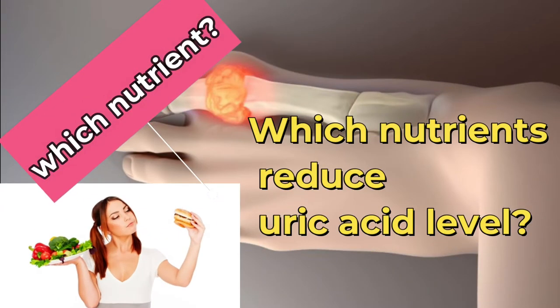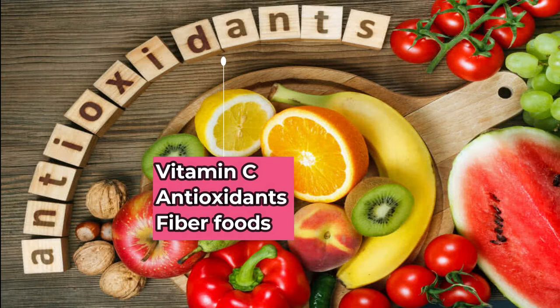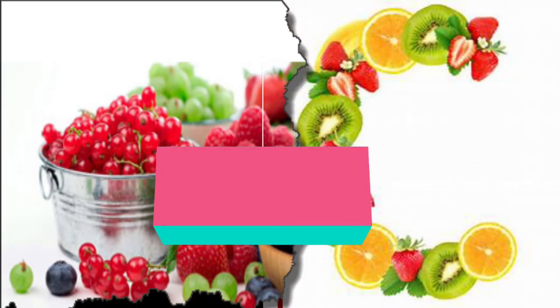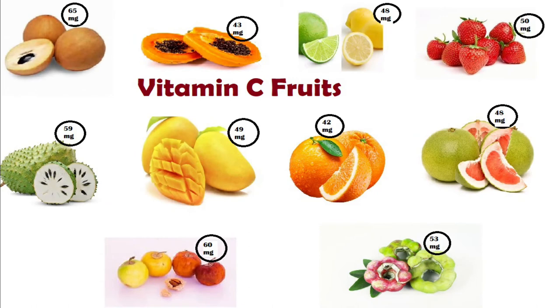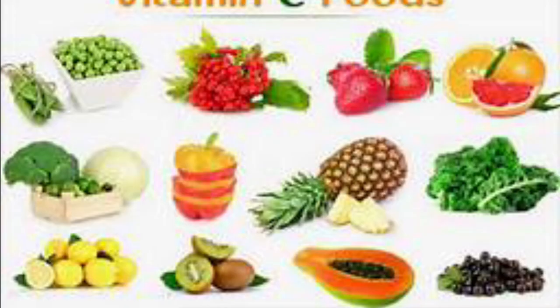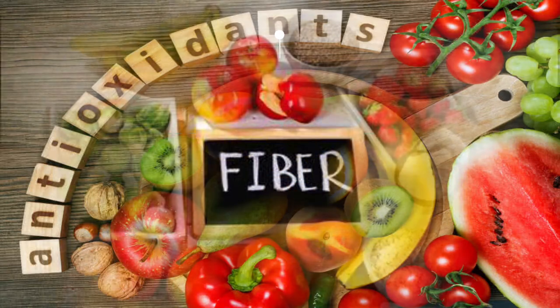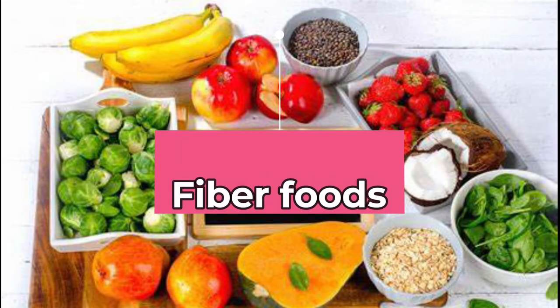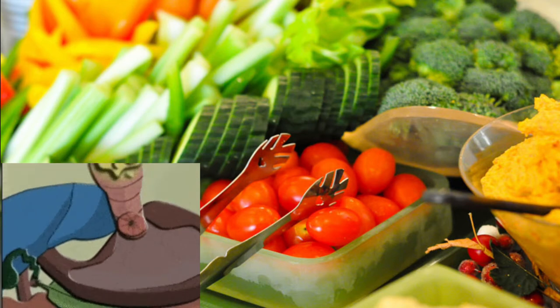Which nutrients reduce uric acid level? Vitamin C rich foods, antioxidant rich foods, and high fiber foods all help to reduce uric acid. Foods enriched with vitamin C disintegrate uric acid and flush it out of the body — include kiwi, amla, guava, oranges, lemon, tomato, and other green leafy vegetables. Antioxidant rich foods prevent free radicals from attacking body tissues, causing uric acid levels to decrease. High dietary fiber foods absorb uric acid from the bloodstream and help eliminate excess uric acid through the kidneys.